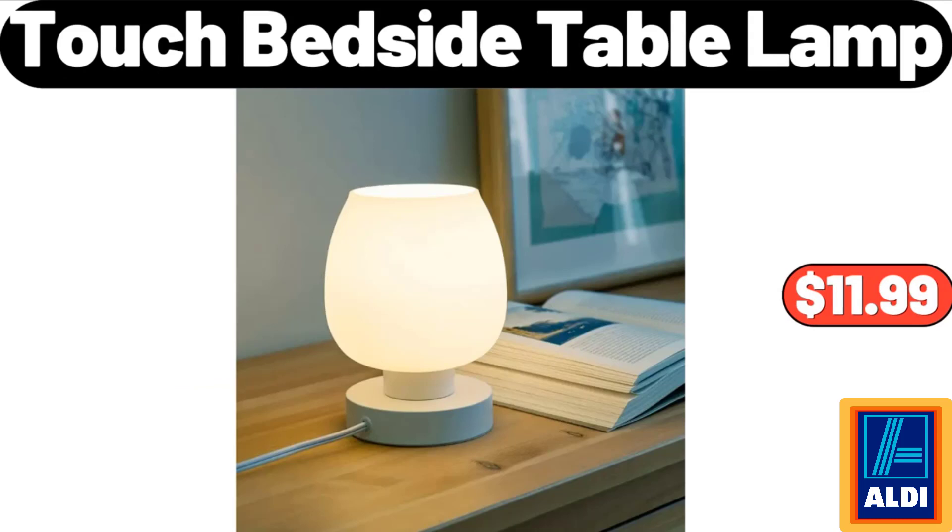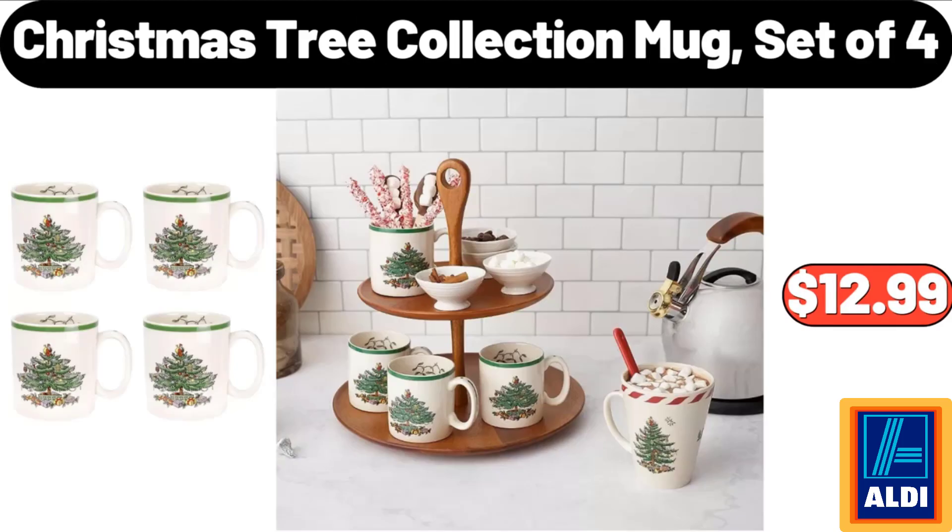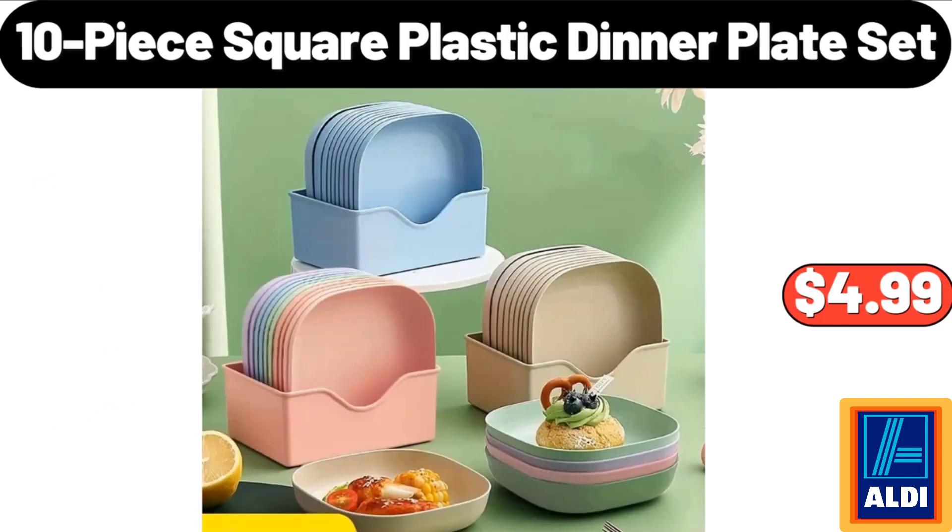Touch bedside table lamp: $11.99. Christmas tree collection mug set of 4: $12.99. 10-piece square plastic dinner plate set: $4.99.